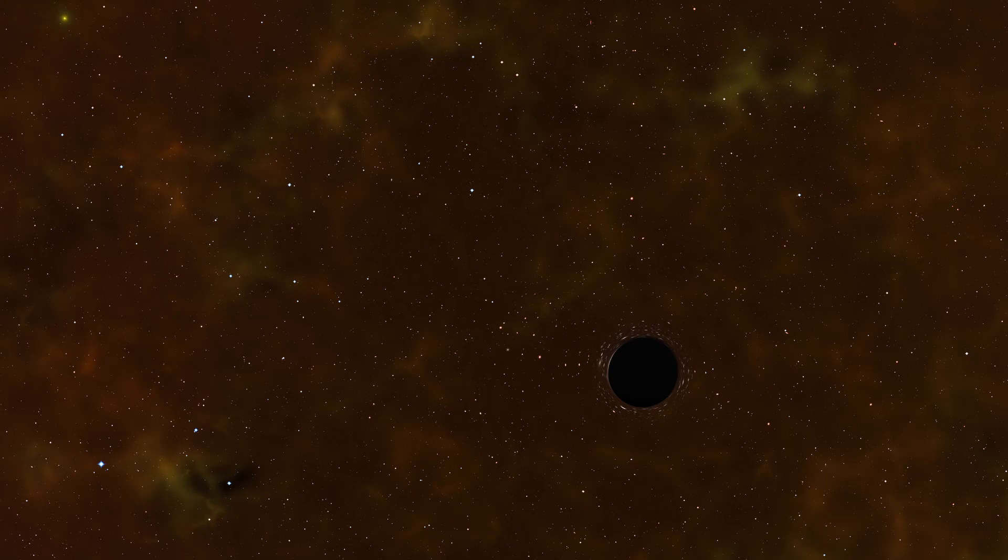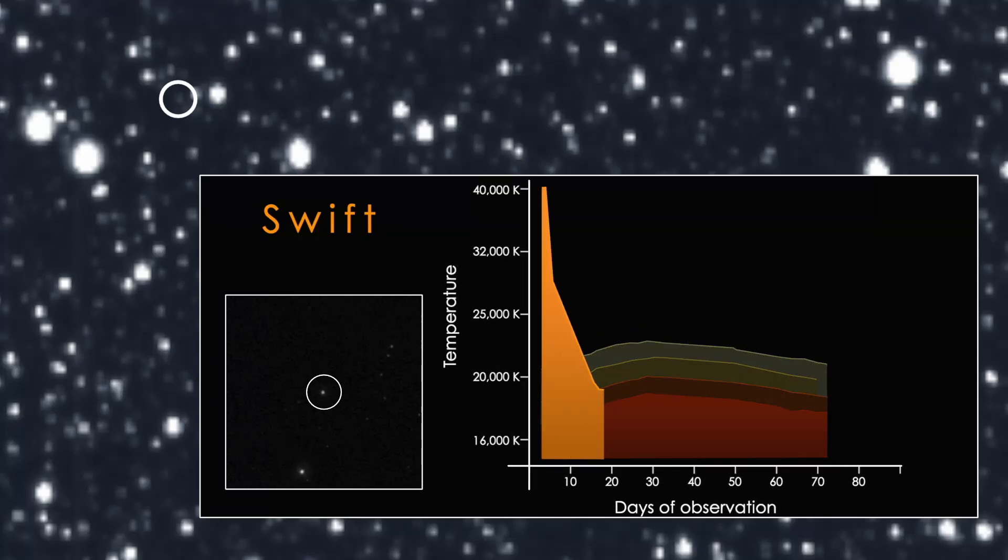Assassin 19BT is the destruction of a star that may have been similar in size to our Sun. As it approached the black hole — which astronomers estimate is about 6 million times the mass of our Sun, located 375 million light-years away in the constellation Volans, in the center of a galaxy called 2MASX J07001137-6602251 — the star began to break up. The UV data from SWIFT showed the temperature of the star dropped by about 50%, from around 40,000 to 20,000 degrees Celsius, over just a few days. It's the first time such an early temperature decrease has been seen in a tidal disruption.